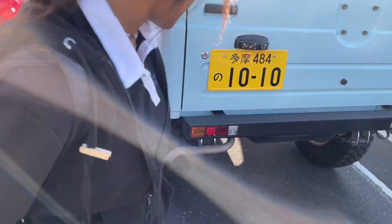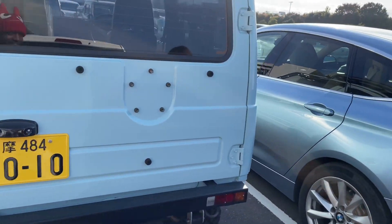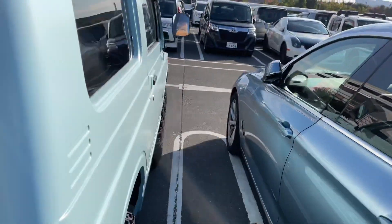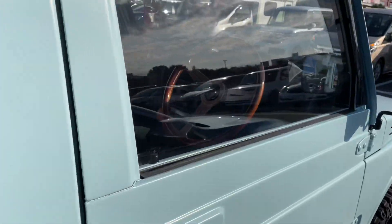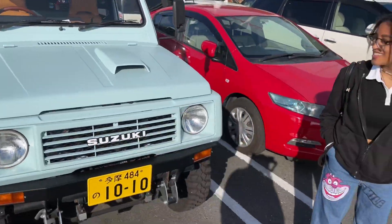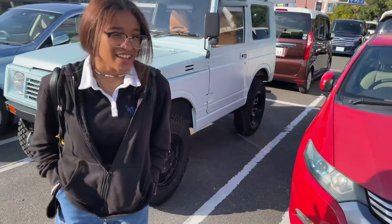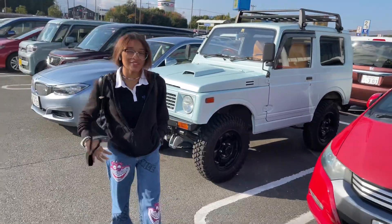It's got the mud tires. It's got the brown interior. I just... yeah, I'm about to walk away. Not something you see every day.